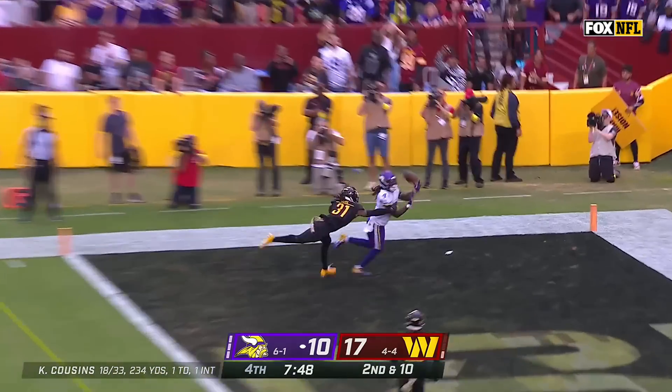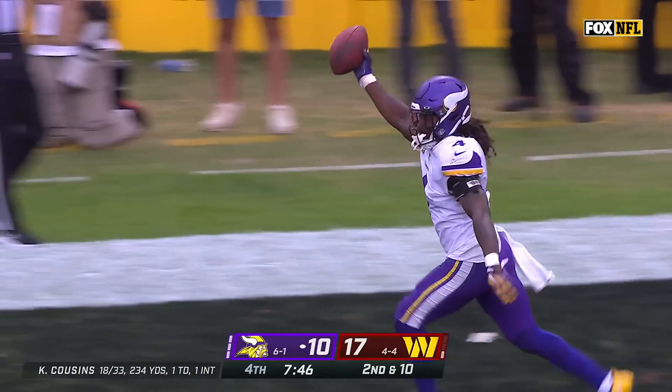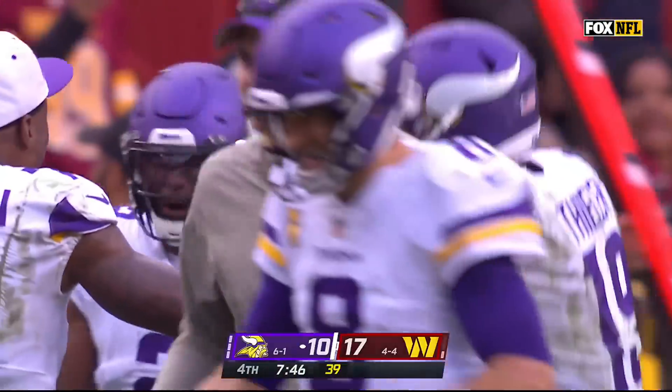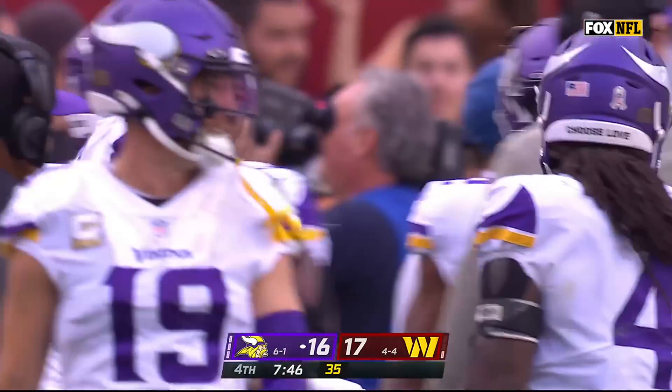Cousins the other way and in the end zone — Dalvin Cook hauls it in for a Viking touchdown! Cousins for the first touchdown catch of this season.